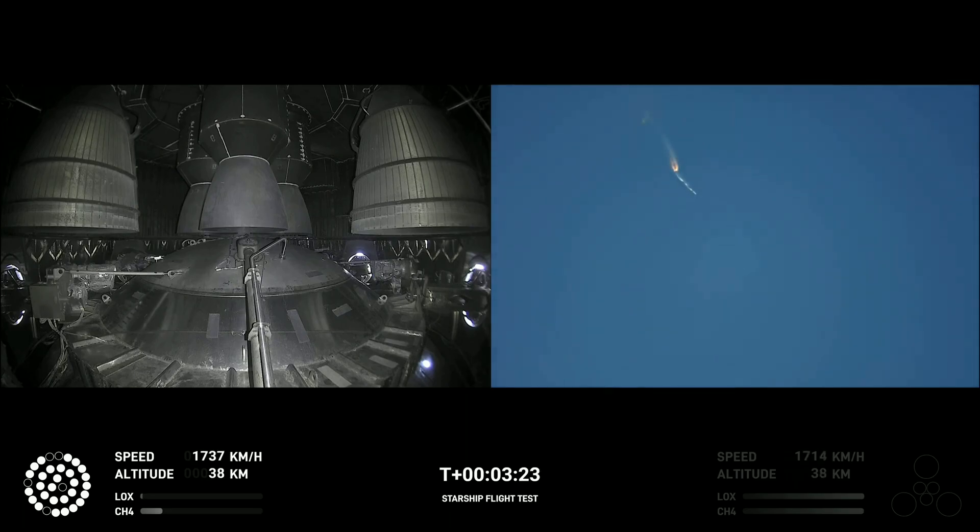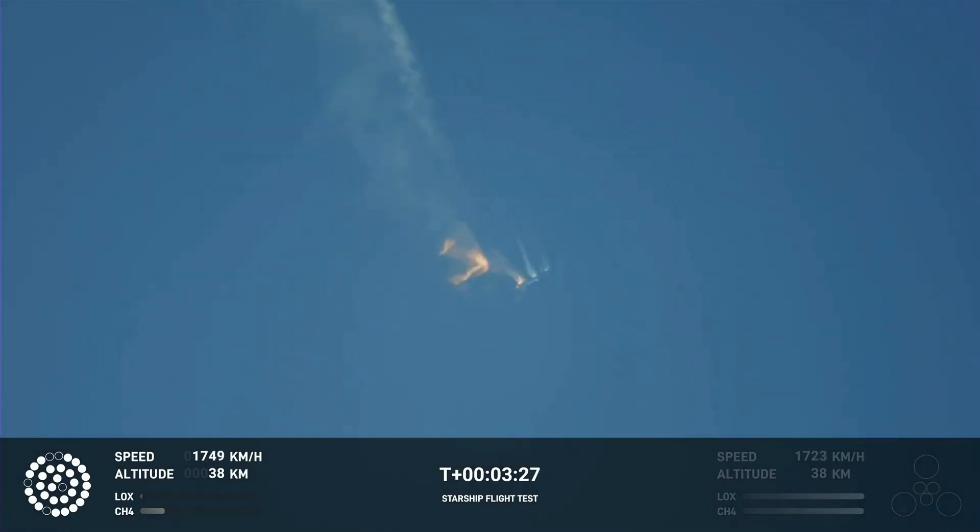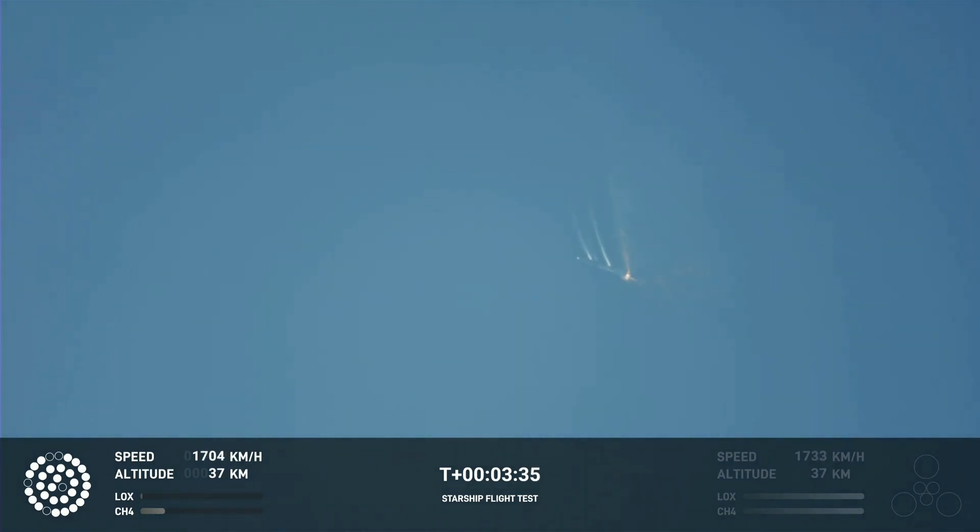3 minutes in, awaiting stage separation, where Starship should separate from the Super Heavy booster. Right now it looks like we saw the start of the flip, but from the ground cameras the entire Starship stack appears to be continuing to rotate.